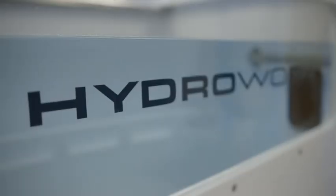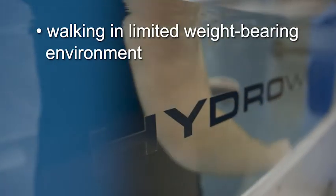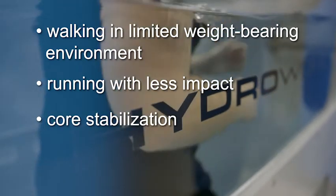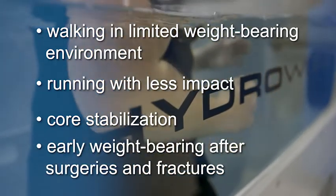The benefits of the HydraWorx line of products and aquatic therapy include walking in a limited weight-bearing environment, running with less impact, core stabilization especially after back surgery and back fusion, and early weight-bearing after surgeries and fractures.